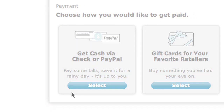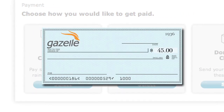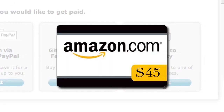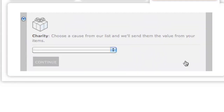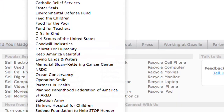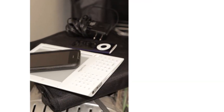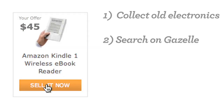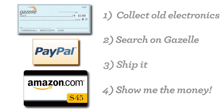Once they receive my Kindle and confirm its condition, I figure out how I want to get paid. I can get a check, deposit the funds into my PayPal account, get a Walmart prepaid Visa card, or even an Amazon.com gift card. Or, better yet, I can donate the value to one of over 100 charities. So not only can I keep my old gadgets out of a landfill, but I can actually help someone in need. To recap: grab your old electronics, search its value on Gazelle, ship it for free, and show me the money.